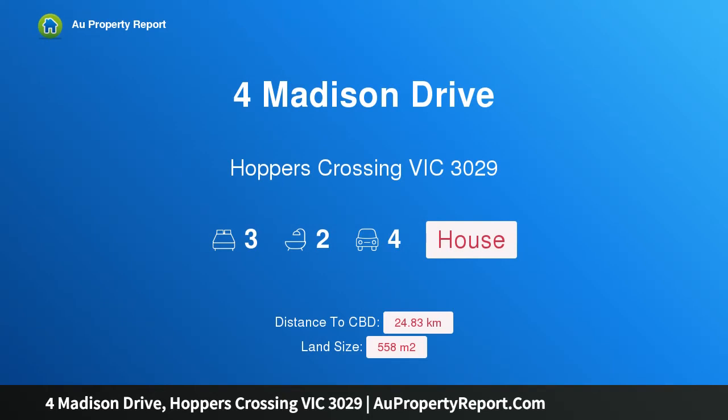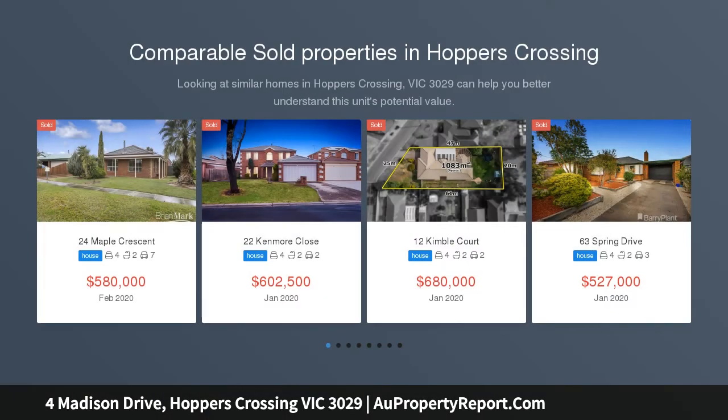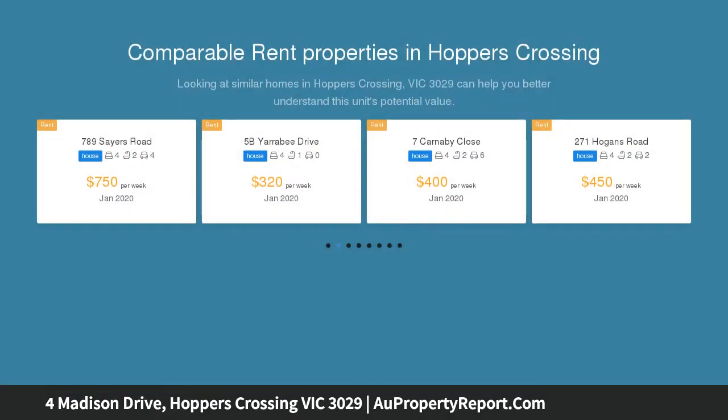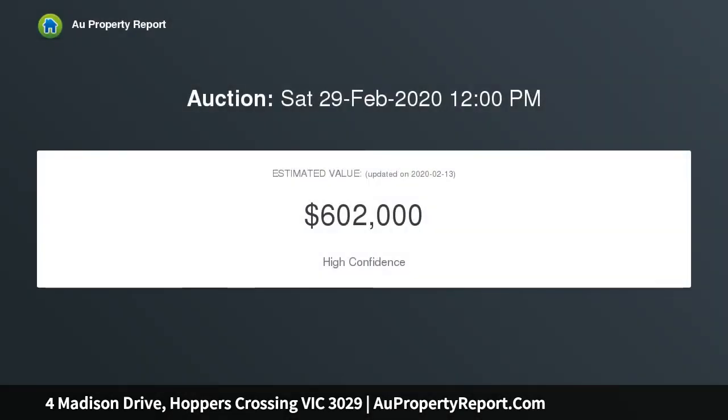I am glad to introduce this property on Madison Drive, Hoppers Crossing, Victoria 3029. Only approximately 650 meters to Hoppers train station — if you've been waiting for a property where you can leave the car at home, or even sell it, this is the one. It's under a 10-minute walk to Hoppers Crossing train station.